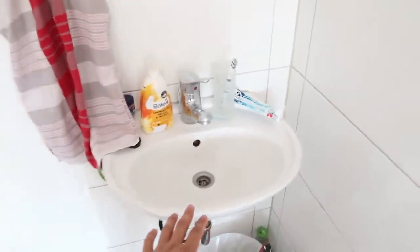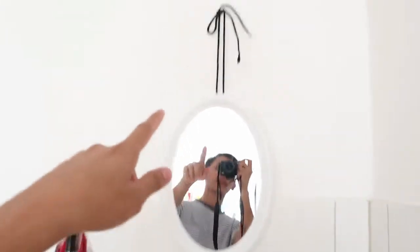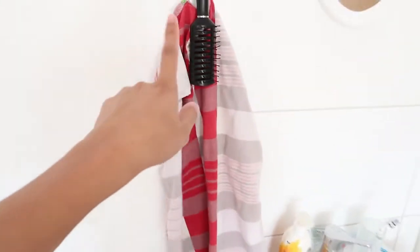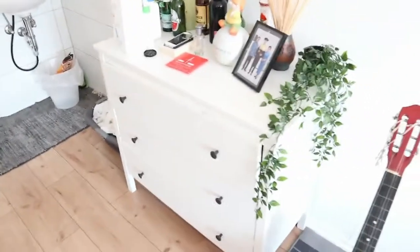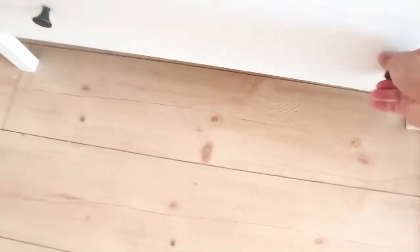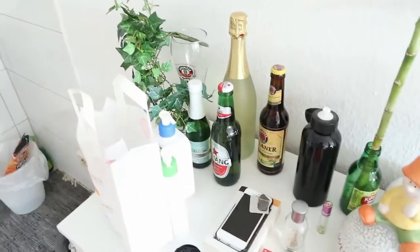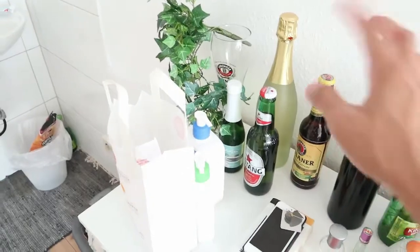Terus ini ada wastafel, ada sikat gigi, ada cuci tangan, sabun cuci tangan, dan ada cermin. Cermin ini aku gantung kayak gini. Ada lap tangan juga dan sisir. Di bawahnya ada tong sampah. Di sini ada tempat pakaian kotor. Dan di sini ada lemari laci — laci-laci itu diisi baju dan obat-obat. Di atas sini ada alkohol dari teman saya, karena saya jarang minum jadinya saya pampang di sini.